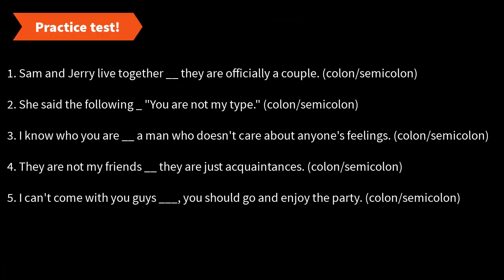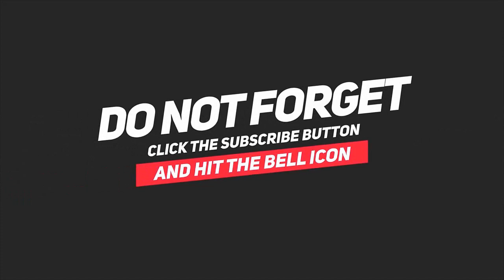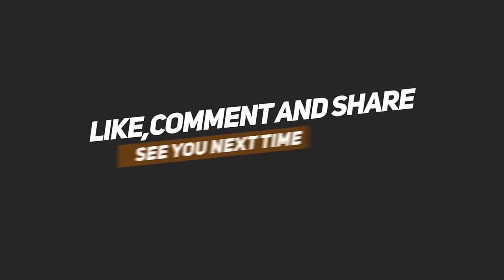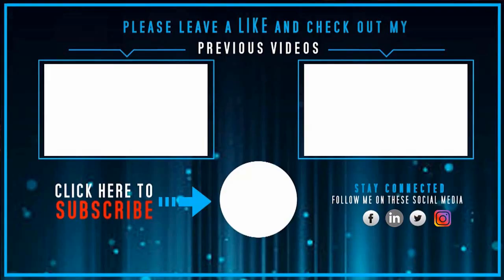Now there is a practice set on your screen — choose whether to use a colon or semicolon for each sentence. Hope you liked this lesson. If you did, give the video a thumbs up, subscribe to the channel, and share it with people you know so they can also improve their writing. If you have any doubts or confusion, let me know in the comments below. Until then, keep learning, have fun — I love you all, bye!